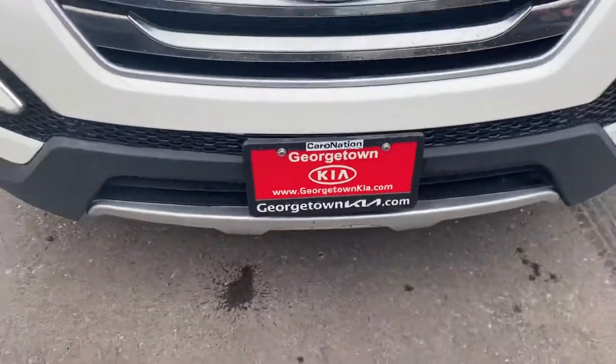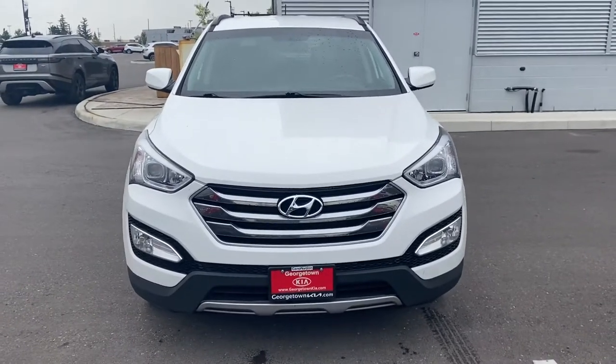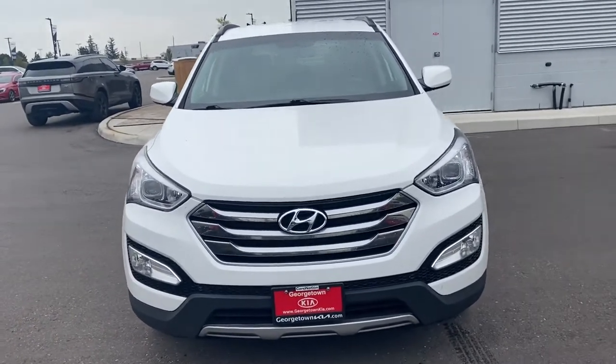Hello Kathy, it's Gavin here from Georgetown Kia. I just want to make a quick video for you so you can get a closer look at our 2015 Hyundai Santa Fe Sport Premium.